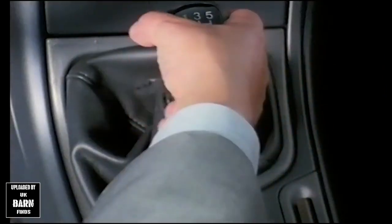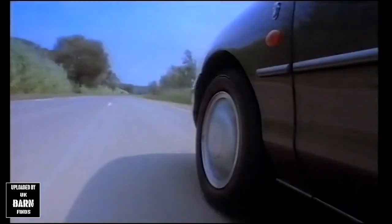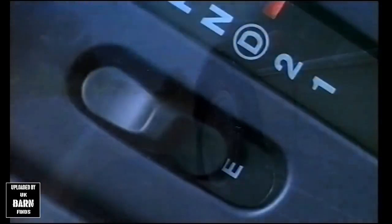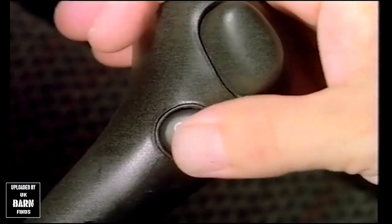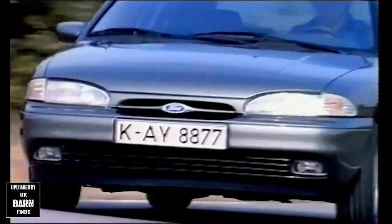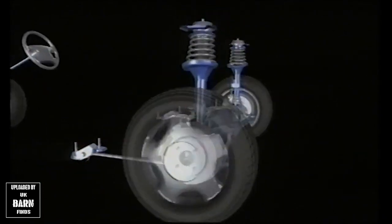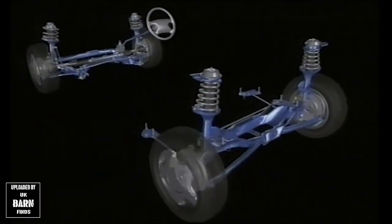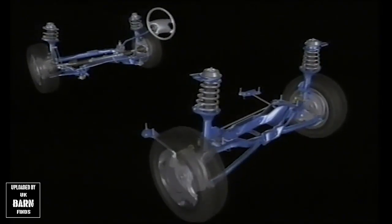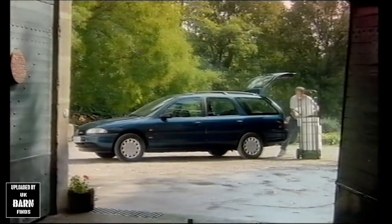Mondeo features either the advanced MTX 75 five-speed gearbox with the extra convenience of synchromesh on reverse, or the new electronically controlled CD4E automatic transmission. This is switchable with economy mode for everyday driving, overdrive for relaxed high-speed cruising, or sport mode for moments when the driver wants the response of a performance car. The suspension both front and rear has been designed to make the most of this kind of advantage. On the rear of four and five-door models, it's a quadrilink system with anti-roll bar to give excellent ride comfort with high standards of directional and braking stability, while estates have their own unique short and long arm system for the widest load area with outstanding ride and handling.